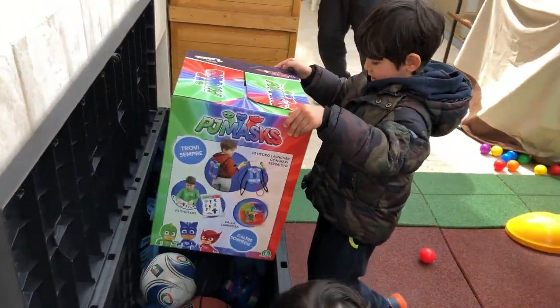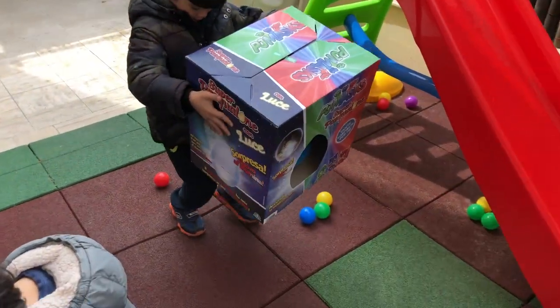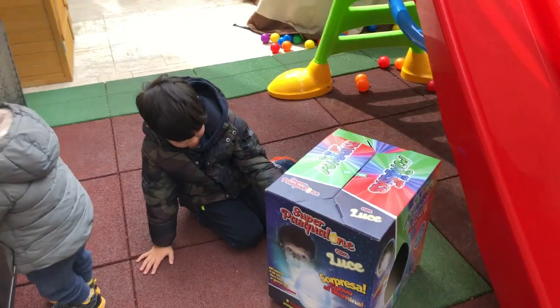This is pajamas! Giant! Giant! Let's open it! Yeah! Let's see what is inside!